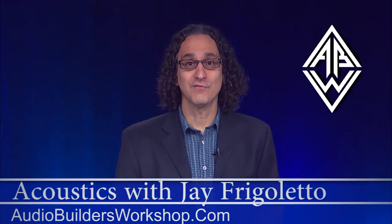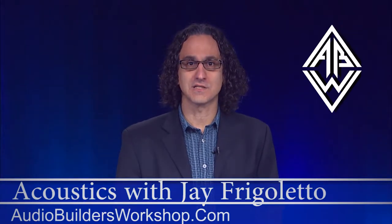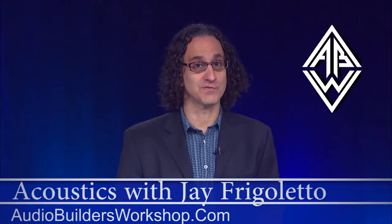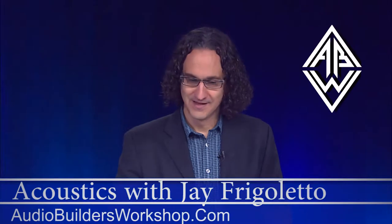Hi, it's Jay Frigoletto for Audiobuilders TV, continuing our series of talks on acoustics. We're getting out of large rooms and into small rooms now. Small rooms, of course, are recording studios, control rooms, things like that — cool stuff that all of us who play music want to have in our houses. So let's talk about the history of control room design.